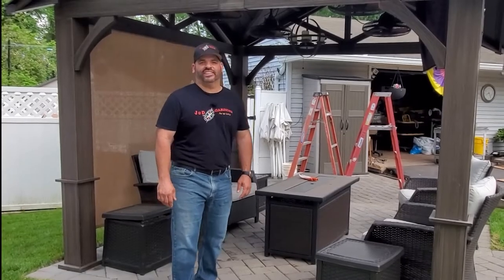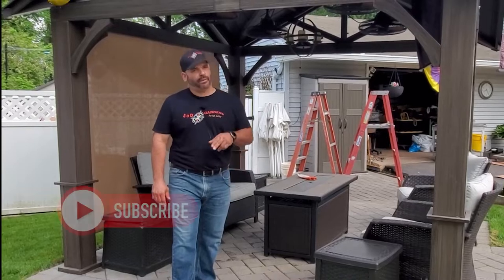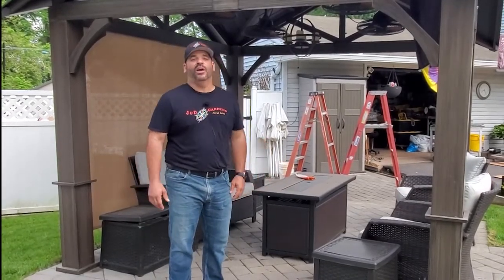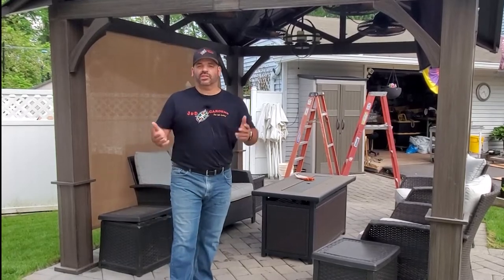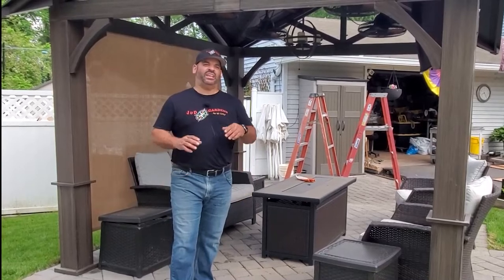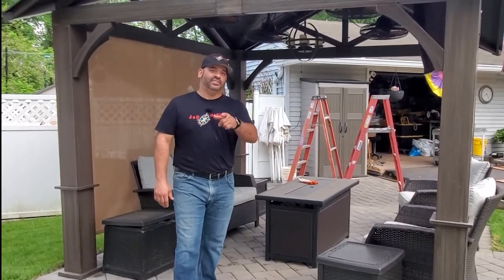Hi everyone, welcome to J&D Gardens. If you're a new viewer, welcome. Please support the channel by planting that subscribe button, and if you're already a viewer, welcome back. We have another episode of dealing with garden critters, and today we're gonna be talking about the feathered kind — when they start making themselves a little too much at home for your liking. So stick around.